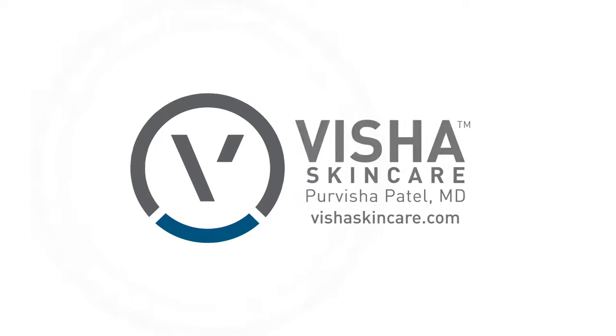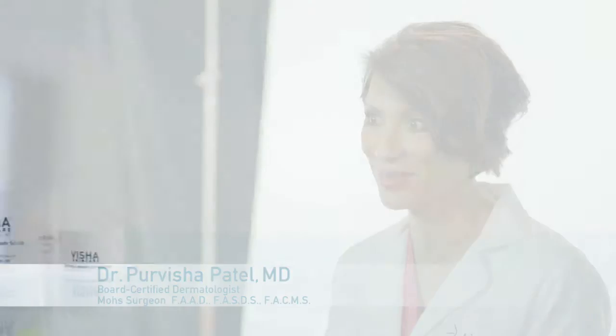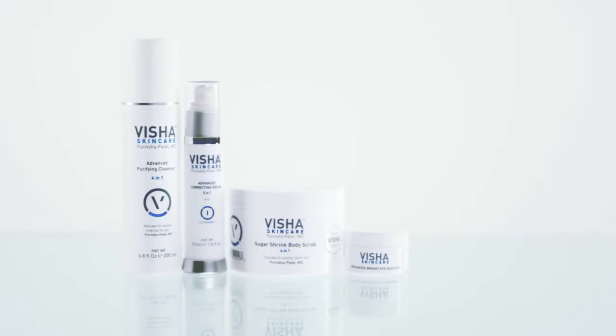I'm Dr. Patel. I'm a dermatologist, a Mohs surgeon, and a mother. So I understand when my patients say to me that they've got no time to take care of their skin. With Visha Skincare, I hope to give you some of that time back.